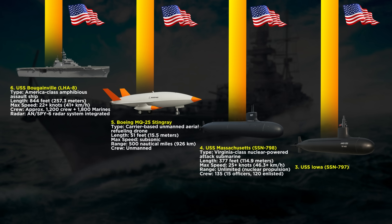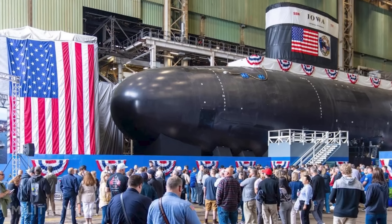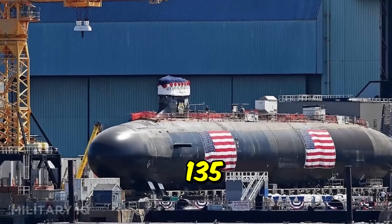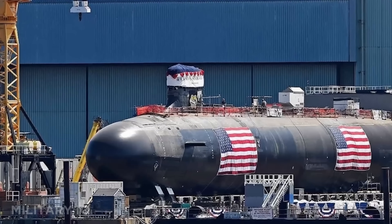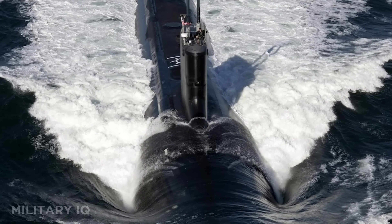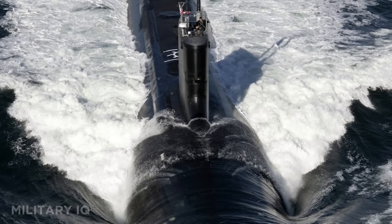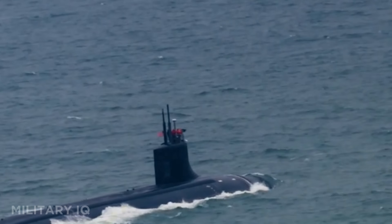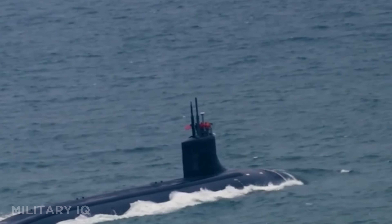At number 3 is the USS Iowa, another Virginia-class attack submarine, but this one brings extended endurance. Also 377 feet long and capable of over 25 knots, the Iowa is powered by the highly efficient S9G nuclear reactor, allowing it to remain submerged for up to three months. It houses a crew of 135 and carries 12 vertical launch tubes and 4 torpedo tubes. With its BGM-109 Tomahawk missiles and advanced sonar capabilities, the Iowa is built for stealth attacks on sea and land targets. This submarine is designed for silent patrols in contested zones, where it can strike critical infrastructure without ever being detected.